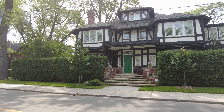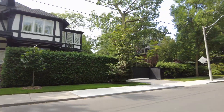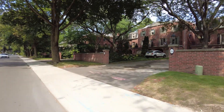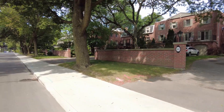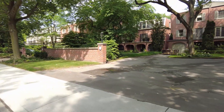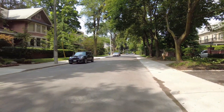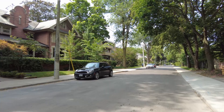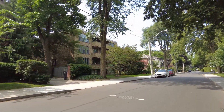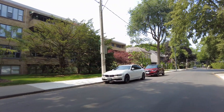I believe they call it cottage style — though it doesn't have the high roofs usually associated with that. I'd say these are probably products of the '70s or maybe late '60s, unlike some of the homes that probably date back about 100 years or so.